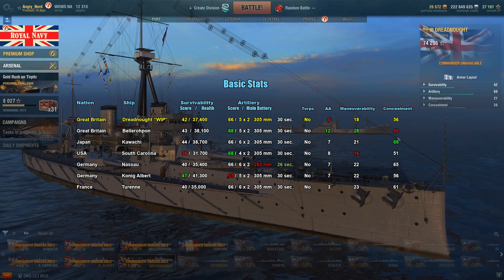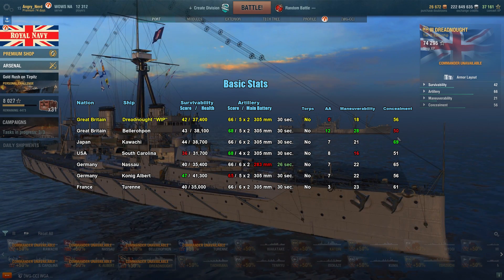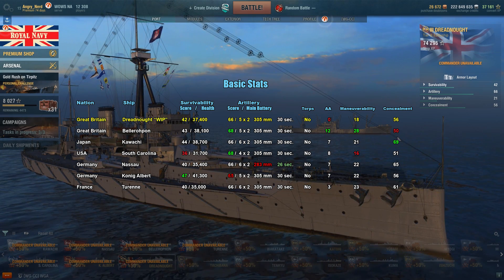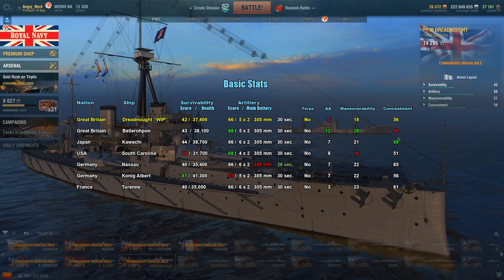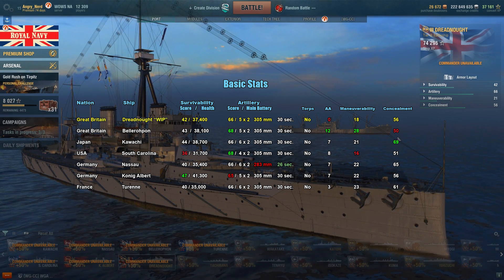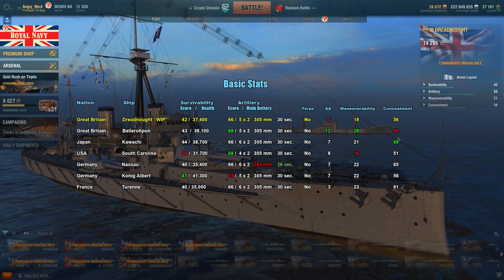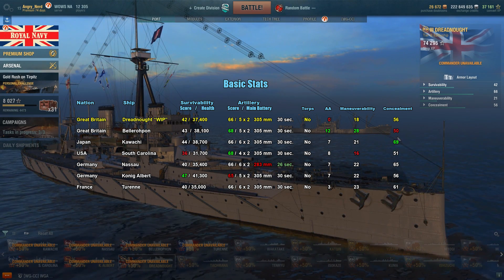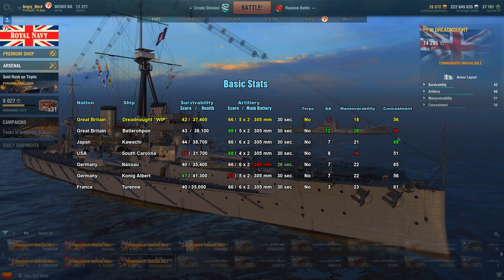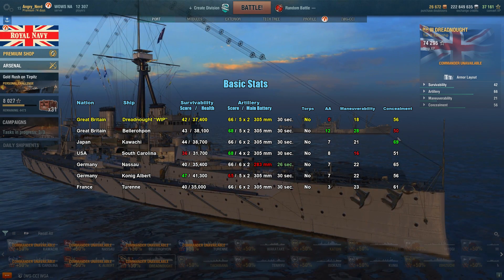Nobody has torpedoes at this tier. For AA defense, the Dreadnought is absolutely the worst with a zero rating — the best is the Bellerophon, though the French Turenne only has a three, so nobody really has good AA here. For maneuverability, the Bellerophon leads with a rating of 28 and South Carolina is worst at 16. For concealment, the Kawachi tops out at 69 while the Bellerophon comes in at 50.